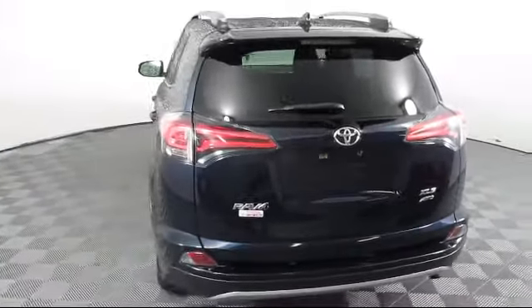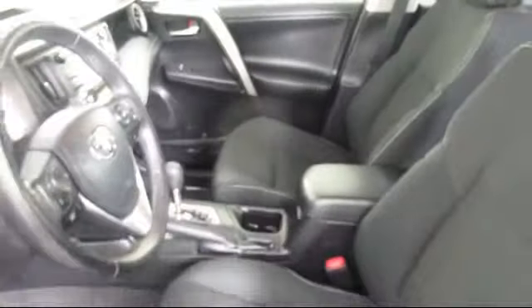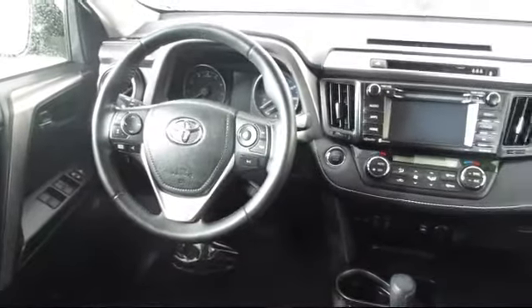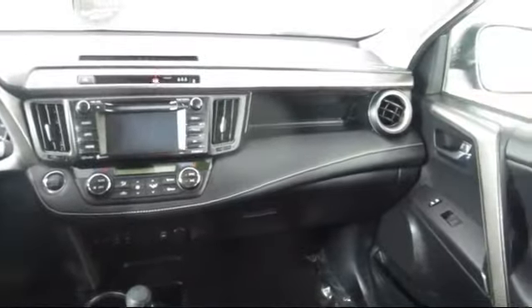Every Toyota certified vehicle goes through a 160-point quality assurance inspection by Toyota factory-trained technicians and includes a 12-month, 12,000-mile limited comprehensive warranty. You also get a 7-year, 100,000-mile limited powertrain warranty from the date of Toyota certified used vehicle purchase.